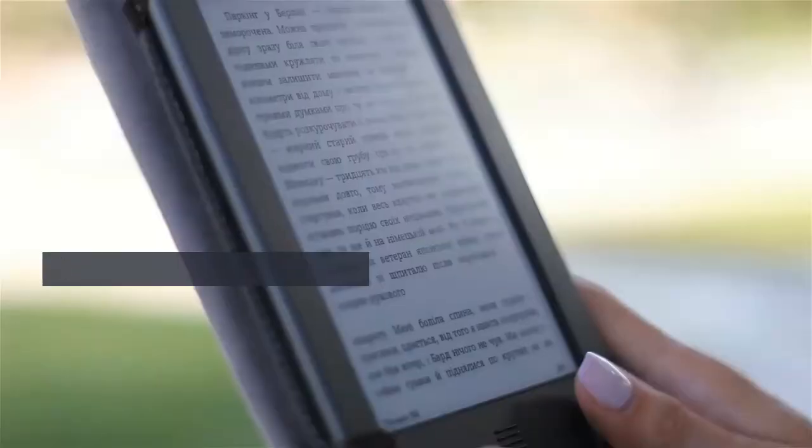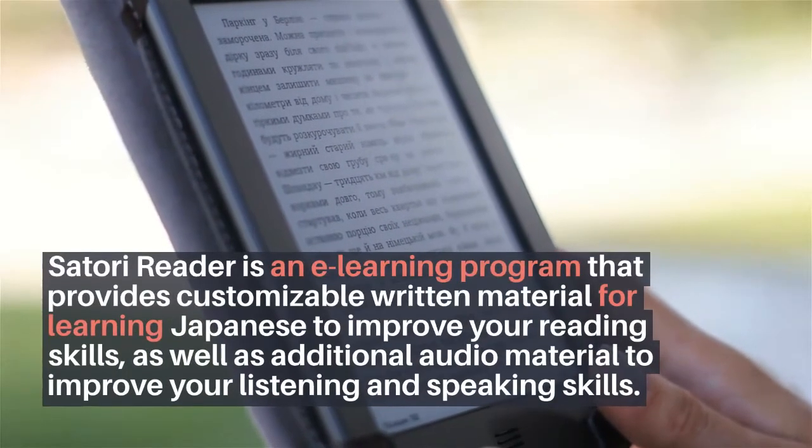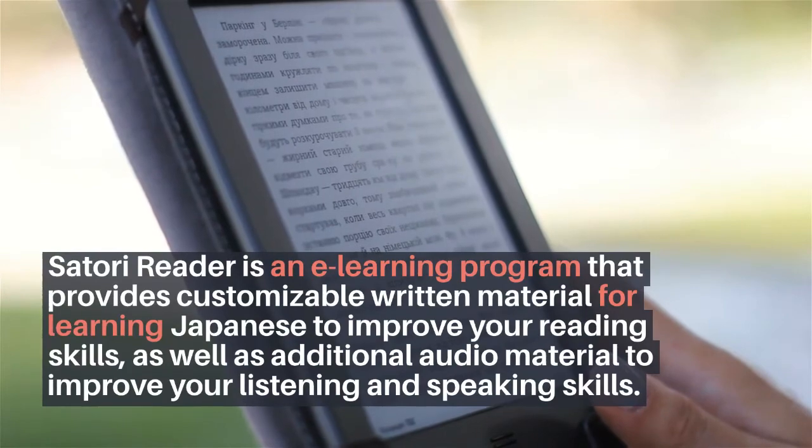It only took me a few chapters to realize that the editors of Satori Reader fully understand this struggle and go to great lengths to provide detailed explanations, definitions, and additional translations.